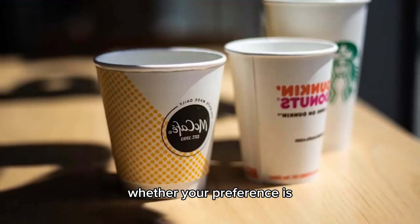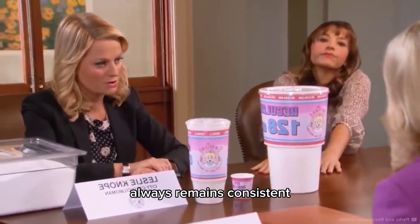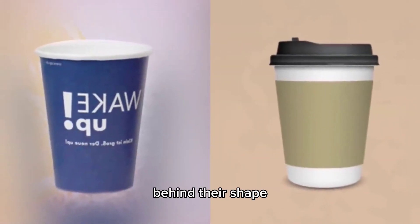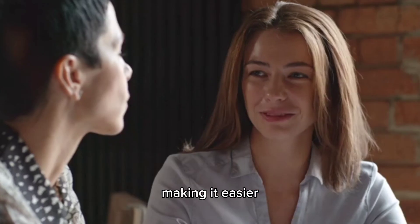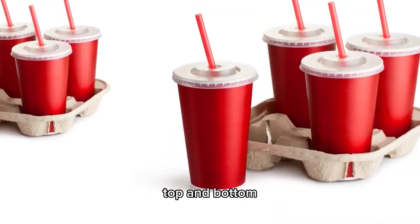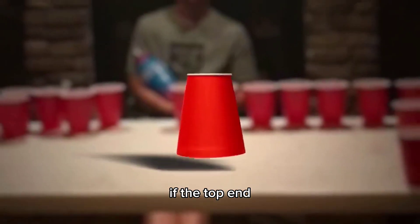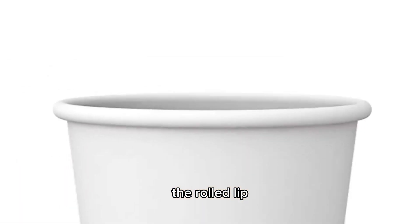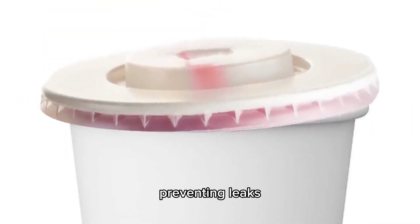Number 4: Cup Shape. Whether your preference is for a small latte or a XXL Jumbo Soda, there's one thing that almost always remains consistent in disposable cups: their shape. Making the top end wider allows the cup to accommodate your nose, making it easier to drink from while fitting nicely within your fingers. It's also this difference in width between top and bottom that allows the cups to stack. The rolled lip around the open end gives the cup more structural stability, as well as allowing the lid to be tightly secured, preventing leaks.